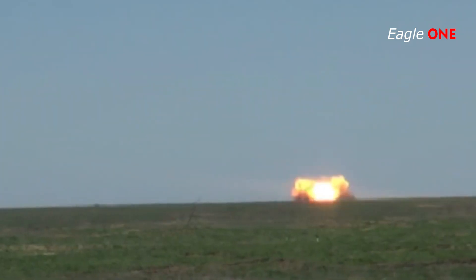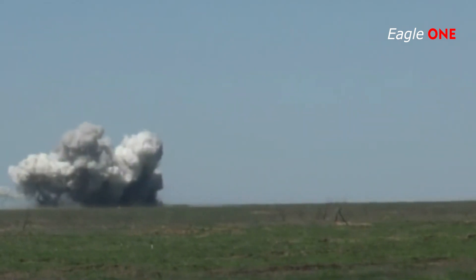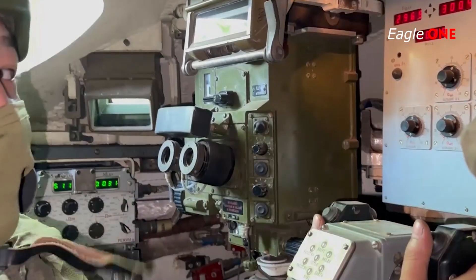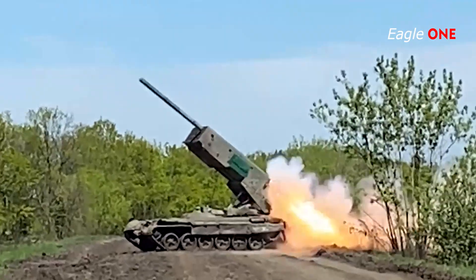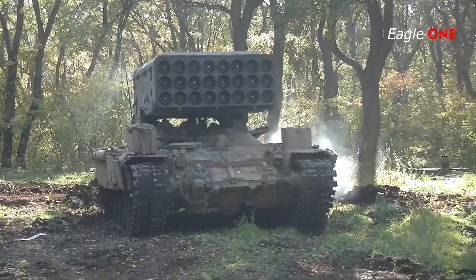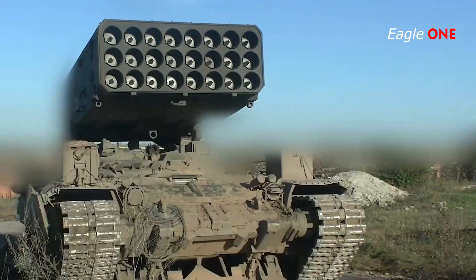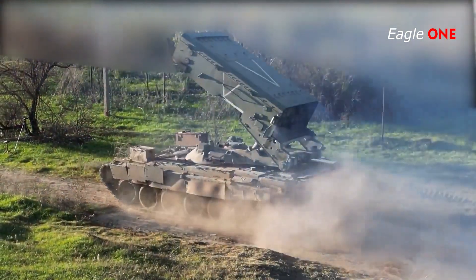The rockets can engage targets within the range between 400 meters and 6,000 meters. The MBRL system offers protection against small arms fire and shell splinters. Either side of the hull is installed with eight 902G smoke grenade launchers, and the engine smoke generation system can further make the launch vehicle invisible to enemies.